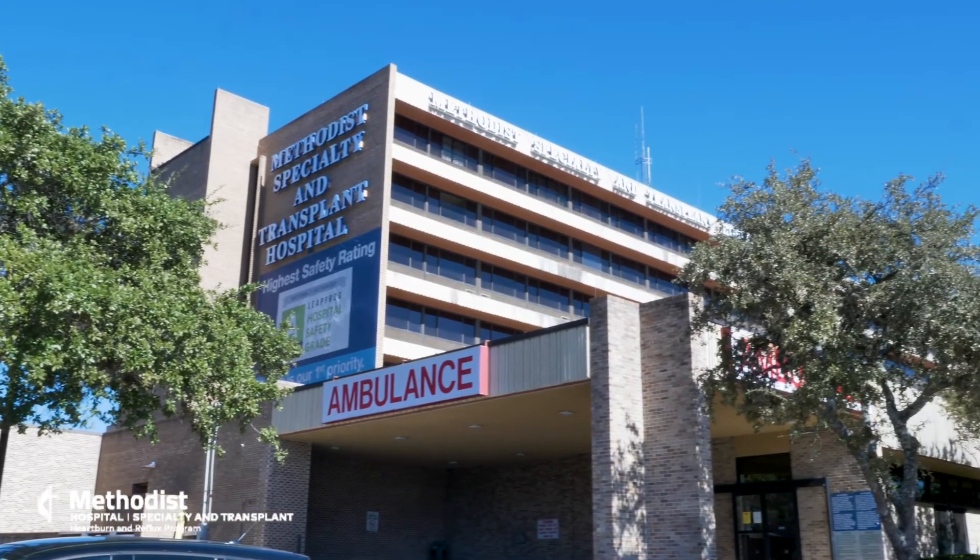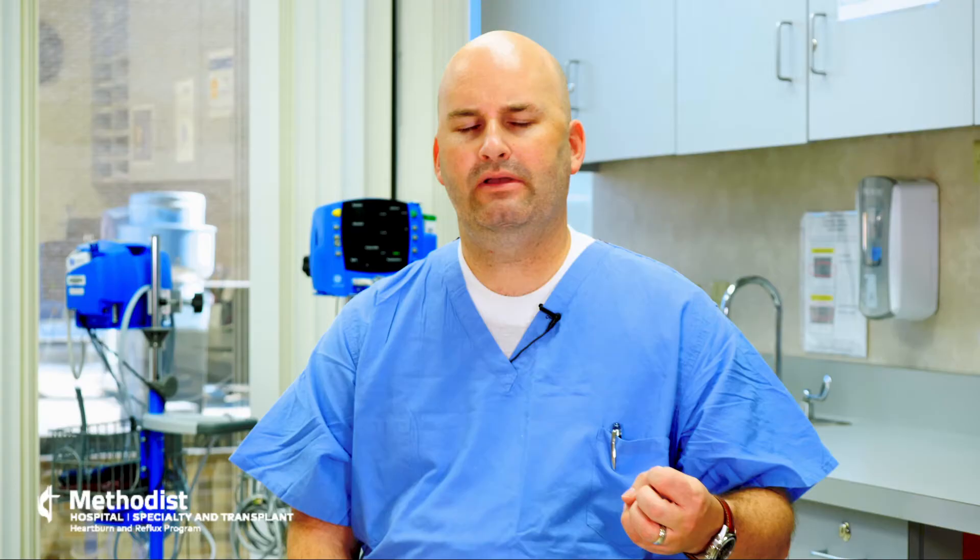The program we're developing here at Methodist Specialty and Transplant is designed to be a comprehensive program. This is not looking at just one aspect of the disease — it's an effort to incorporate both the gastroenterologist and the surgeons to work collaboratively in order to treat this disease process and help people across all spectrums of the disease.